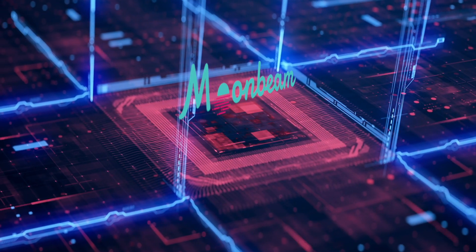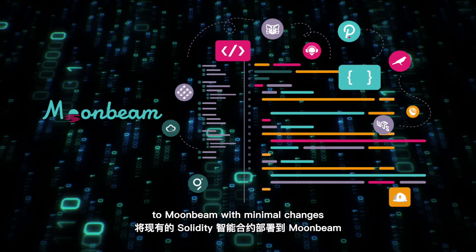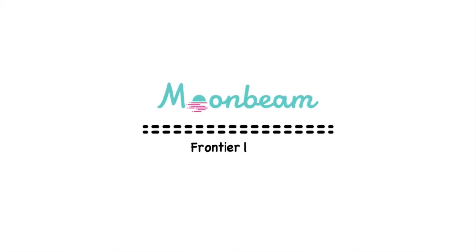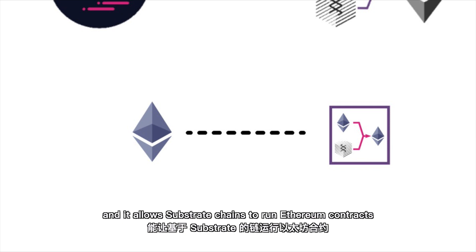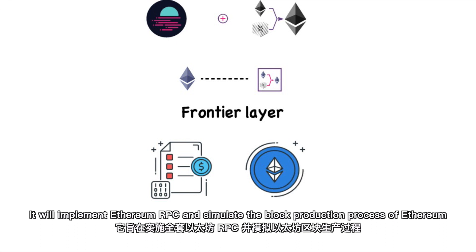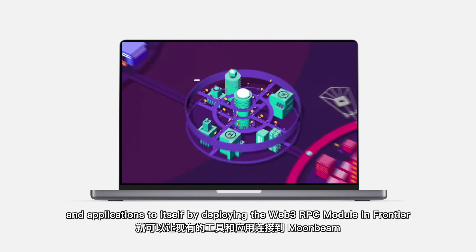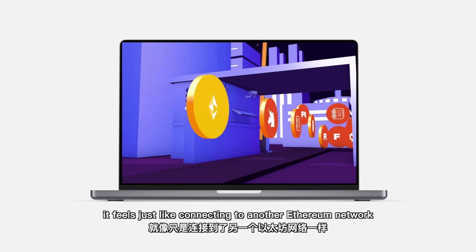Moonbeam is designed to be Ethereum-compatible as perfectly as possible. They want developers to be able to deploy existing Solidity smart contracts to Moonbeam with minimal changes, and developers familiar with Ethereum can still use the same tools such as MetaMask. Moonbeam uses the Frontier layer, which is an Ethereum compatibility solution in Substrate, allowing Substrate chains to run Ethereum contracts. Frontier emulates Ethereum nodes by implementing Ethereum RPC and simulating the block production process, so that existing Ethereum apps and tools can work with those nodes.